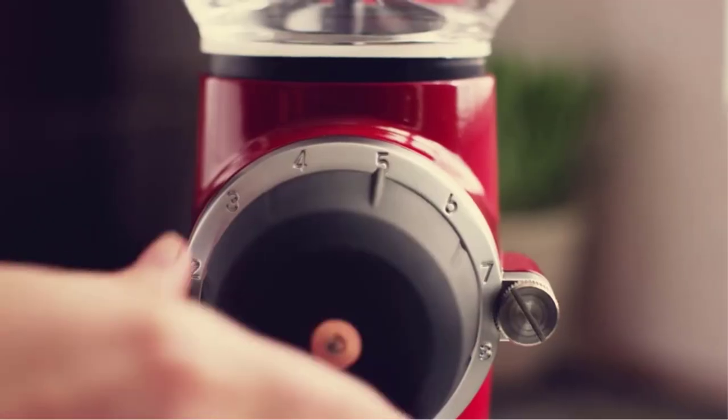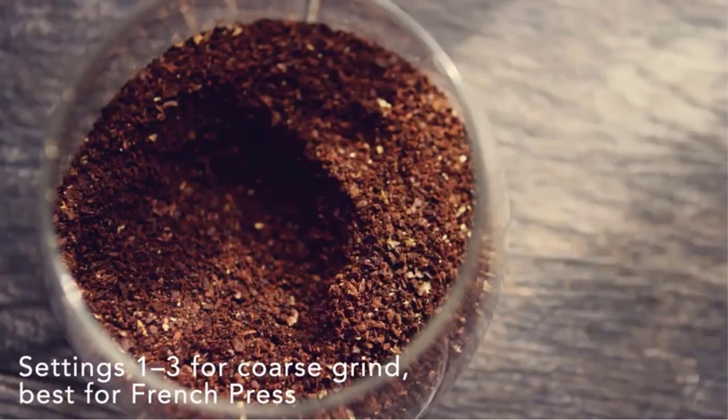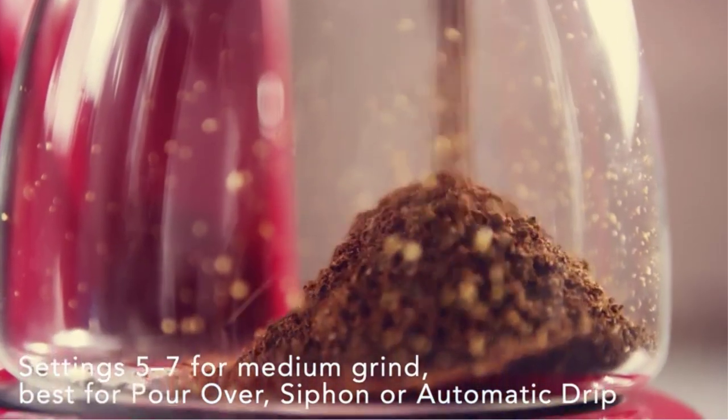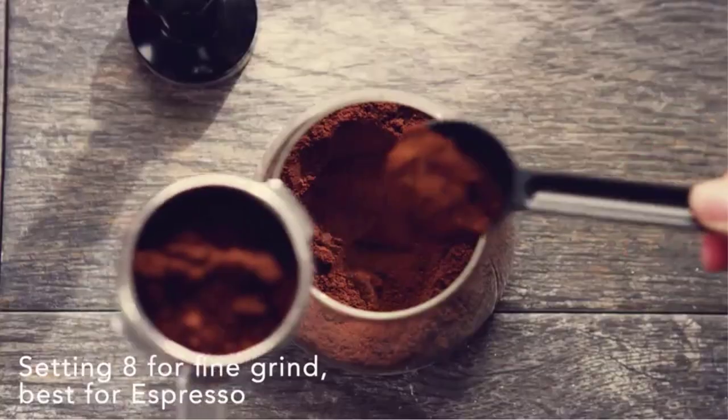One potential downside to take into consideration, according to McCormick: it is loud and sounds like the machine it is. Another user, founder of Jewish Food Society, also calls this model strong, using it every day — sometimes multiple times a day — to brew coffee in her moka pot.